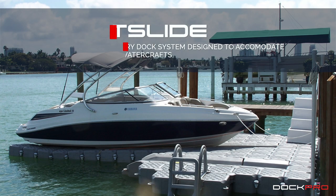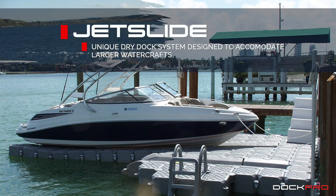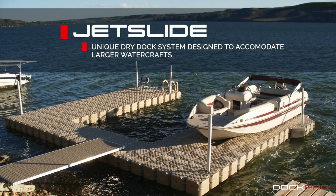The JetSlide system is designed to accommodate larger watercrafts up to 9 meters or 2,730 kilograms in all types of waters.